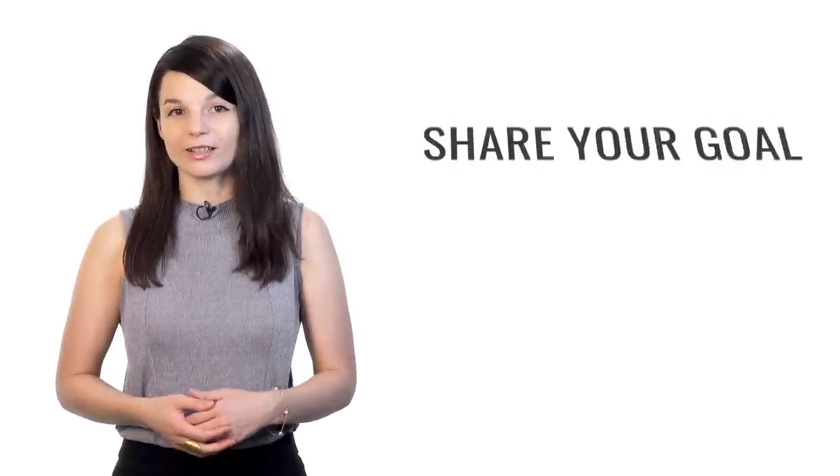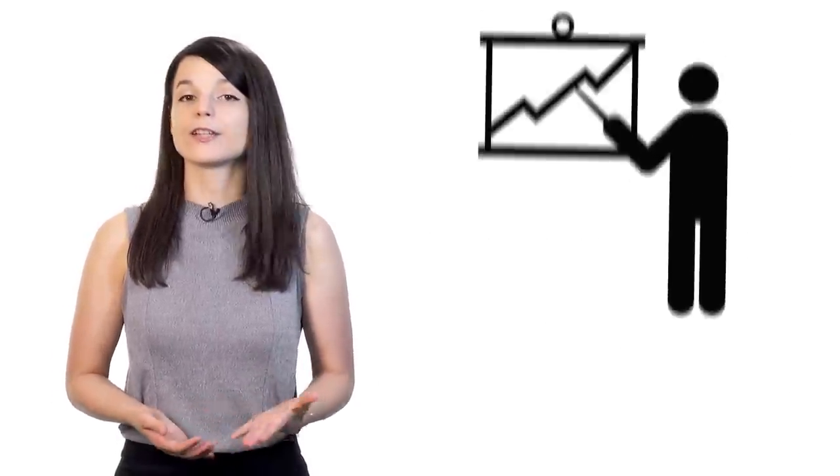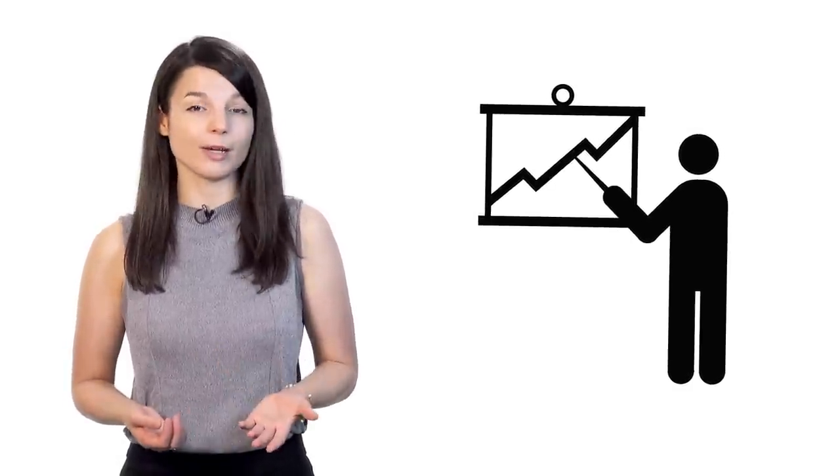The last tip is to make your goal public — share your goal and tell people about it. For example, if you want to give a business presentation in your target language this year, tell your colleagues or your boss. Some people may find what you're doing interesting and can support you. This kind of pressure can help push people forward who have trouble motivating themselves alone. By telling others about your goal, you'll feel more accountable — there's an underlying sense of responsibility that can push you forward toward your goal.